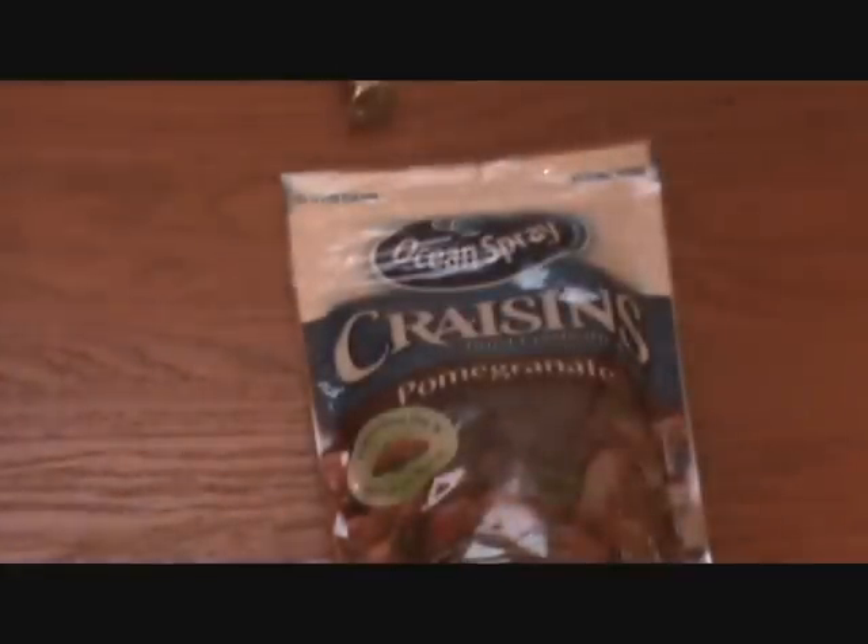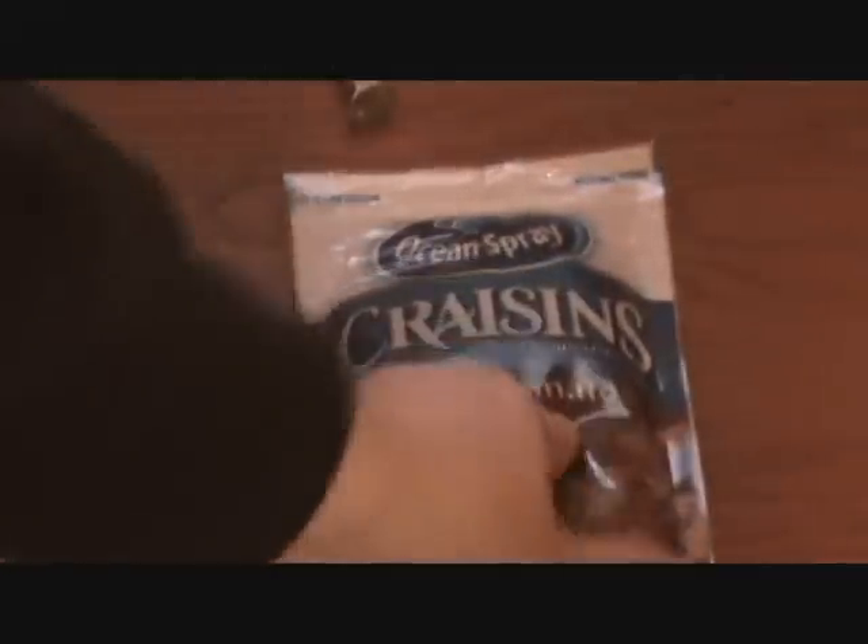Then we find out they're also made with pomegranates. So are they pomegranates or are they dried cranberries? And how does one turn dried cranberries into pomegranates? Why would you want dried cranberries that taste like pomegranates? I'll just eat a pomegranate! I don't understand!